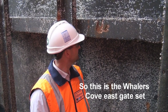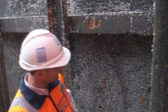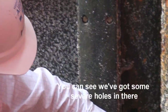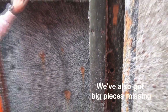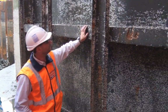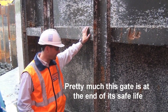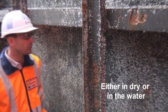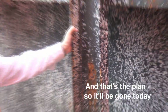This is the Wailers-Covee gate set. These are the gates that are 25 years old. You can see the condition of the gate at present. This is a structural member behind here — you can see we've got some severe holes in there. We've also got big pieces missing out of the webs of both of these support beams. Pretty much this gate is at the end of its safe life. There's no way it can be repaired either in dry or in the water, so the only choice we really have is to remove it. And that's the plan.